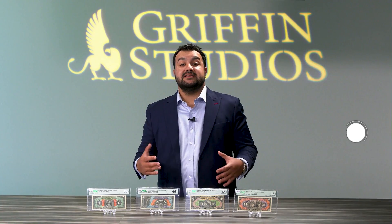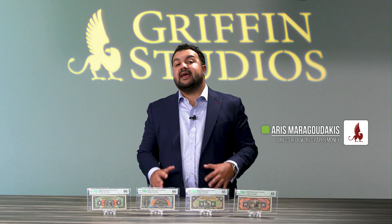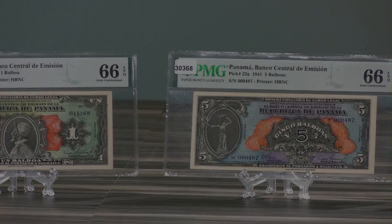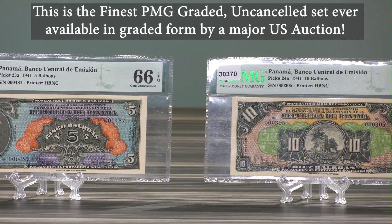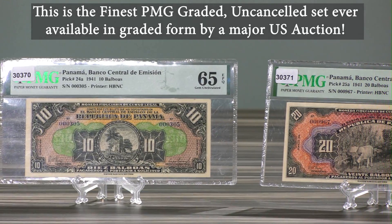Available in our ANA sale is going to be the finest, fully issued, uncancelled set of Panamanian banknotes that have ever been offered in a major U.S. public auction. All of these notes have fully original, exceptional paper quality, and they are either tied for the finest or are the finest known uncancelled examples of their individual denominations.